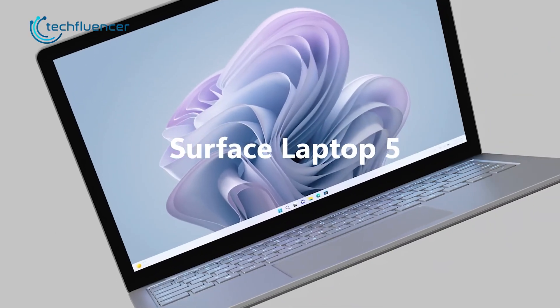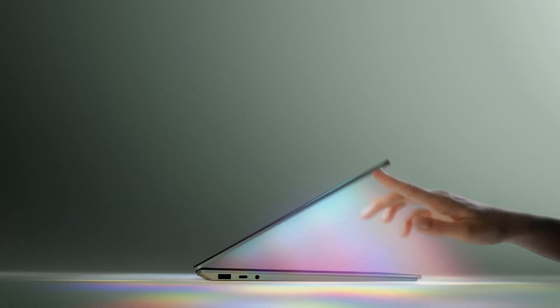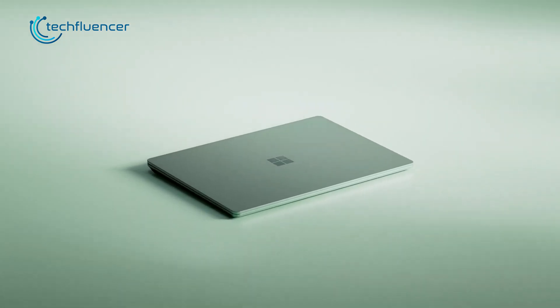Microsoft's new Surface Laptop 5 just got released, receiving very minimal upgrades in terms of design and hardware. While it got a bit faster compared to the Surface Laptop 4, is it actually worth upgrading to the Surface Laptop 5? Find out in today's video.